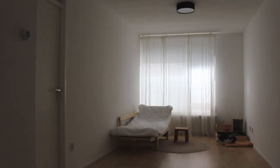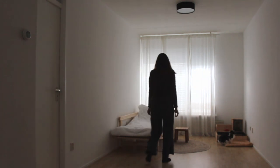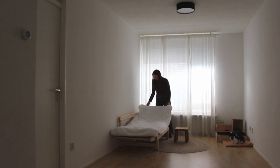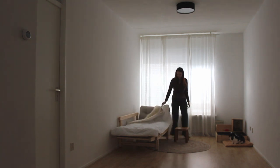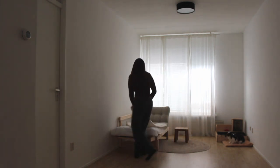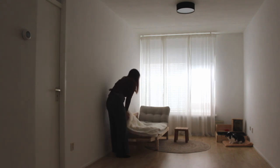I usually love to sleep on the floor, but this apartment is on the first floor, so in the winter it gets quite cold on the floor. I also noticed there were some bugs in the home sometimes, so I'd rather sleep a bit higher for now. During the day it's my couch and sofa, and during the night it's my bed.